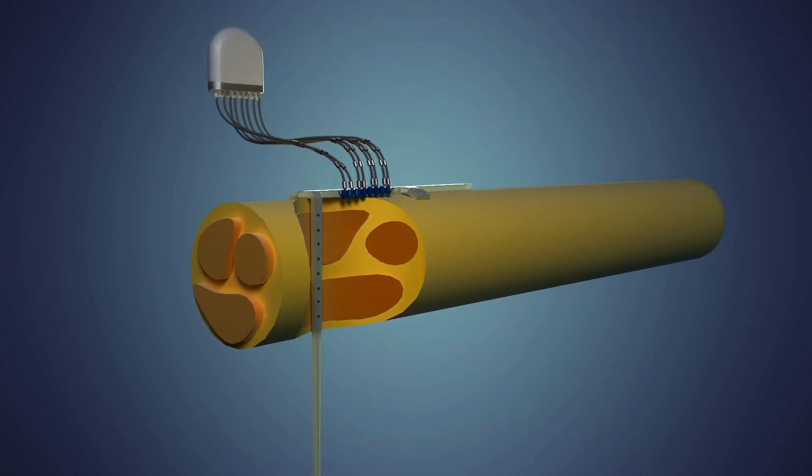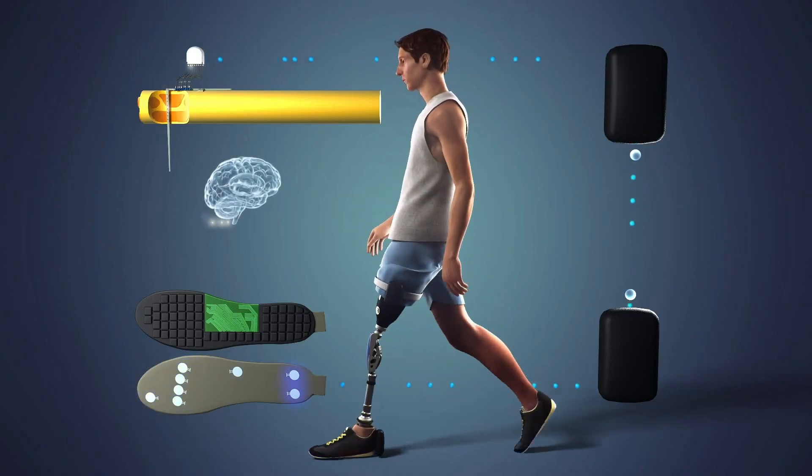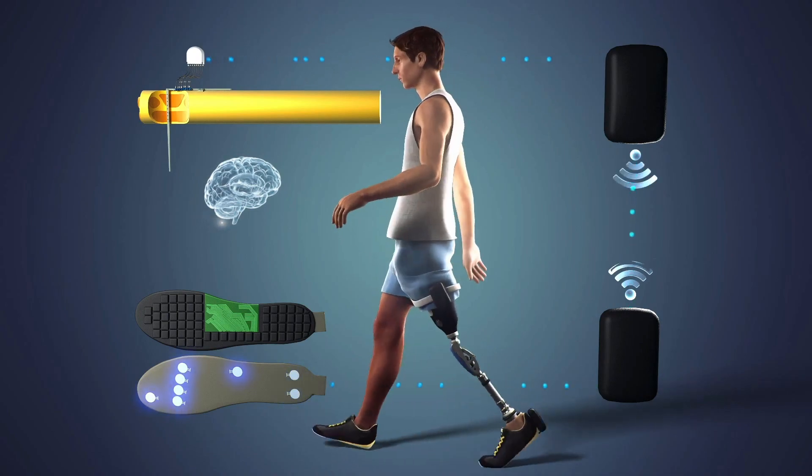Then nature does the rest, because the signals from the nerve are conveyed to the brain of the subject, which is able to feel the prosthesis.